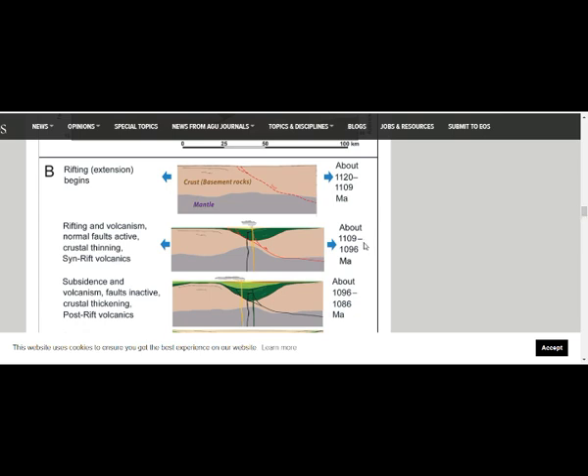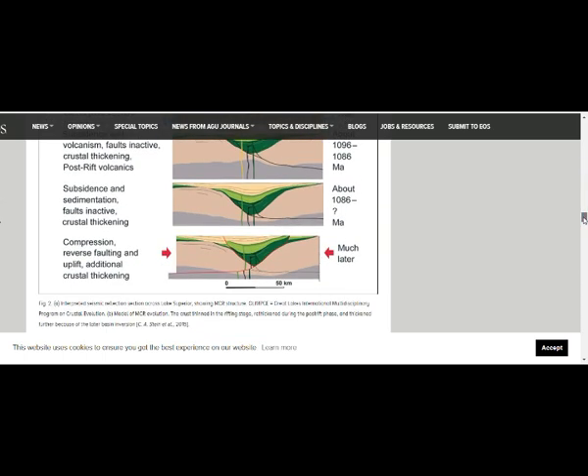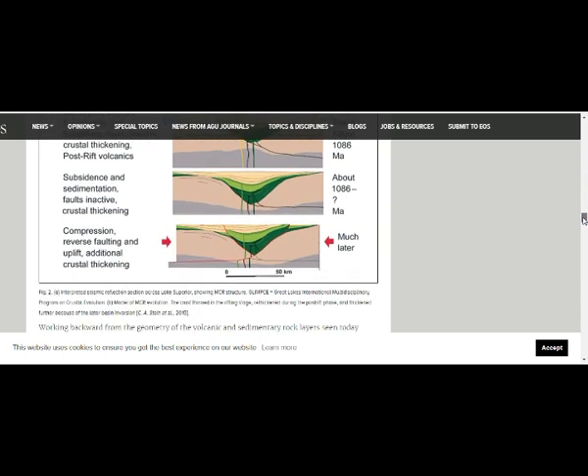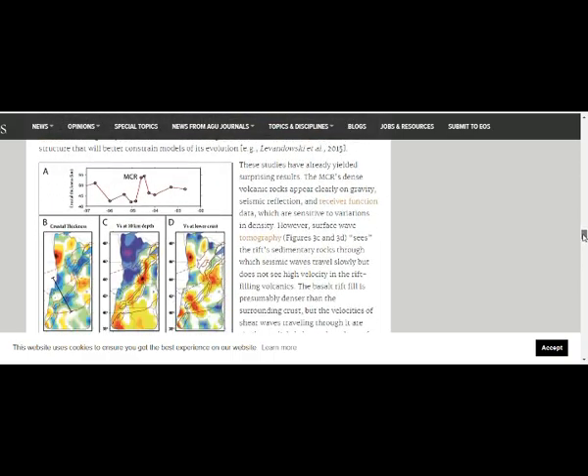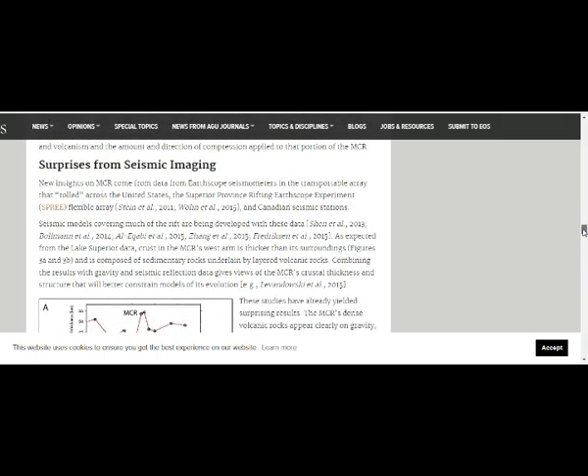About 1.1 billion years ago — sloughing off, sloughing down, and stretching out. You can see here: compression, reverse faulting and uplift, additional crustal thickening, as revealed from seismic imaging.